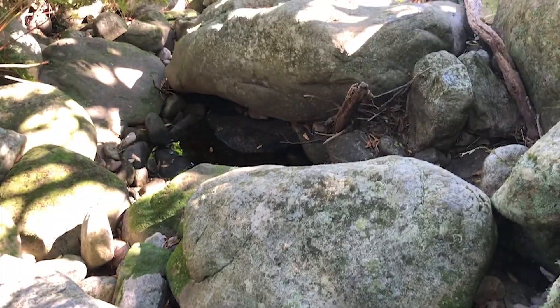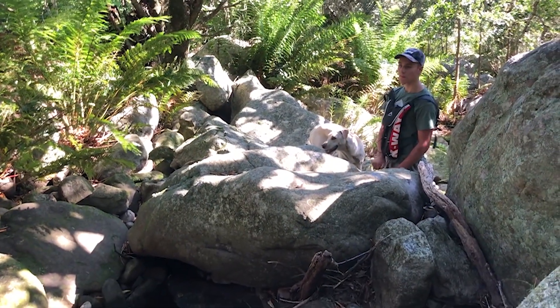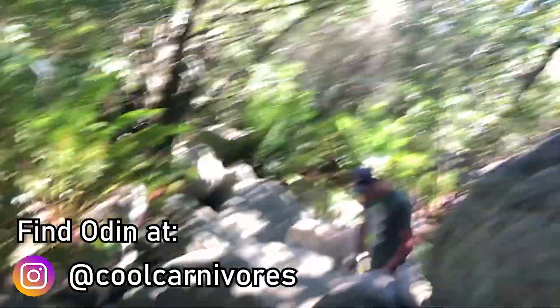We've stopped in kind of like a forest. There's a small river here — it's not that fast, not that much water like before, but it's quite nice and cold and shaded, so we're just sitting down for a little bit. Odin's filling up his water bottle. I just thought I'd show you guys — it's super nice.